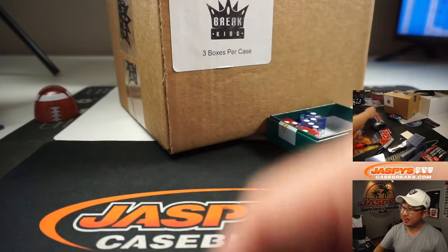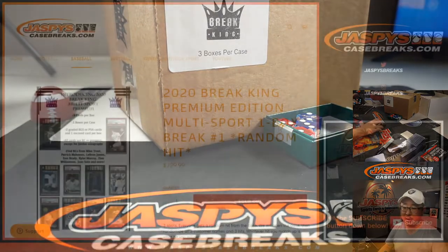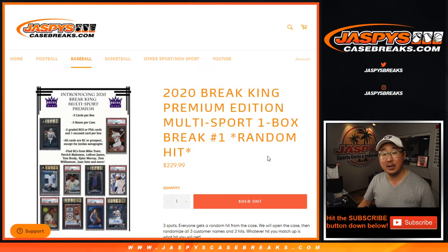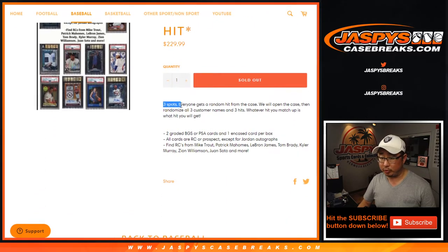Hi everyone, Joe for JaspysCaseBreaks.com coming at you with a little 2020 BrakeKing Multi-Sport Premium Edition. One box random hit break number one. Three cards in a box, so we only sold three spots.